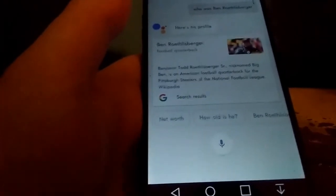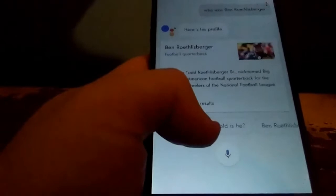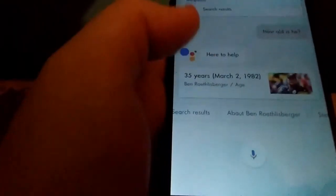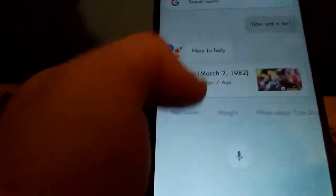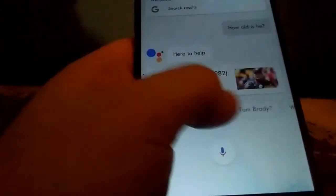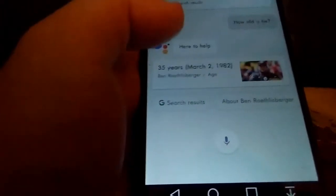I asked about Ben Roethlisberger. It said: 'According to Wikipedia, Benjamin Todd Roethlisberger Senior, nicknamed Big Ben, is an American football quarterback for the Pittsburgh Steelers of the National Football League.' You can ask follow-up questions like how tall is he, how old is he — he's 35 years old, Big Ben just turned 35 last week. You can ask about his stats, net worth, and related things like Tom Brady, Aaron Rodgers, Peyton Manning.